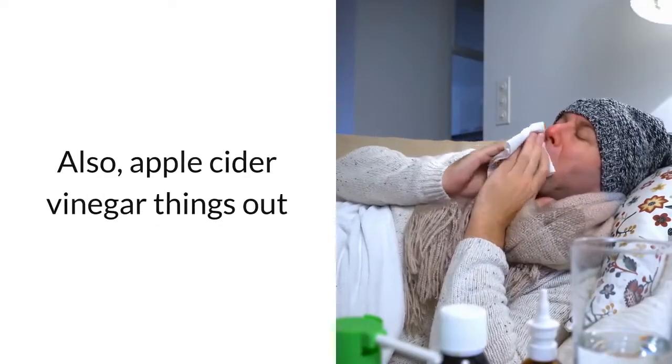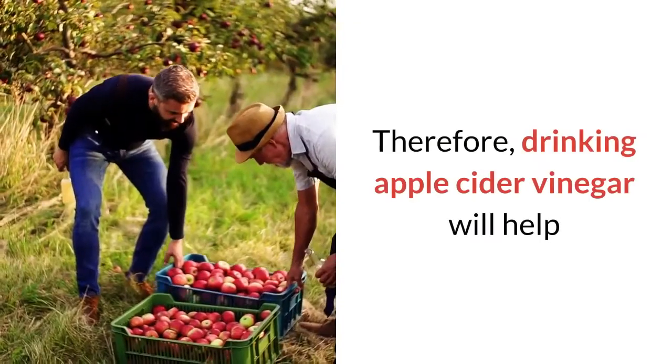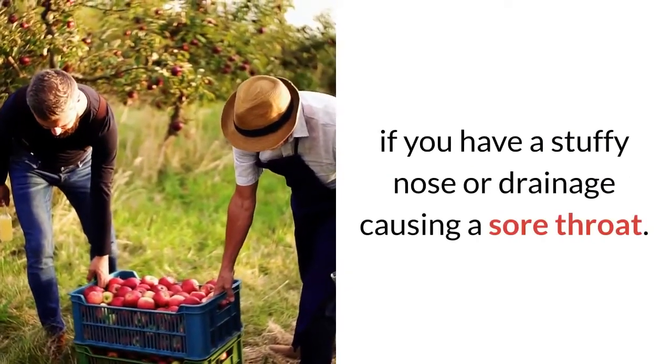Also, apple cider vinegar thins out the mucus in your nasal passages. Therefore, drinking apple cider vinegar will help if you have a stuffy nose or drainage causing a sore throat.